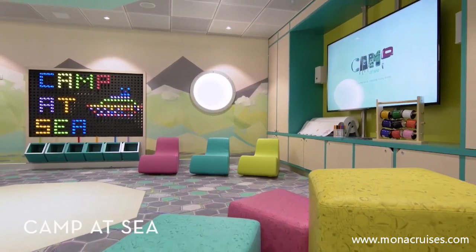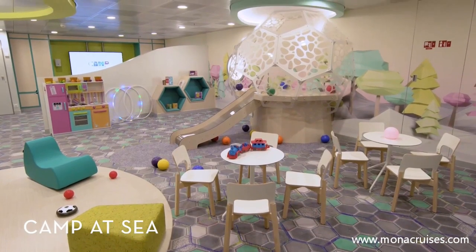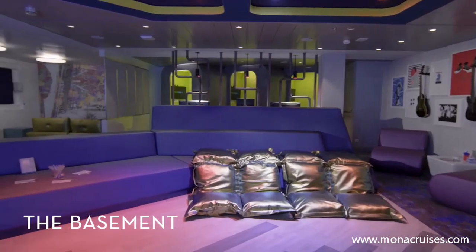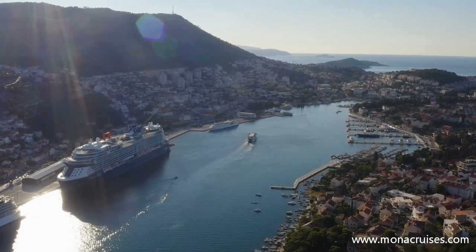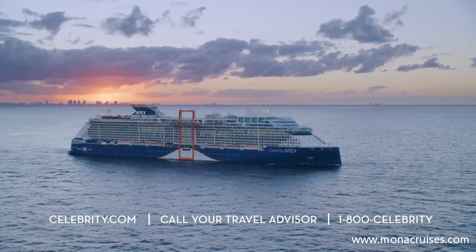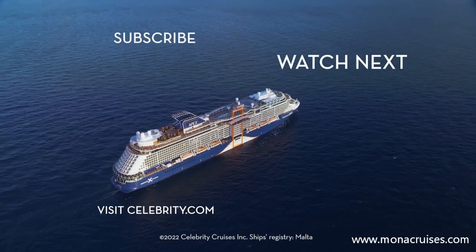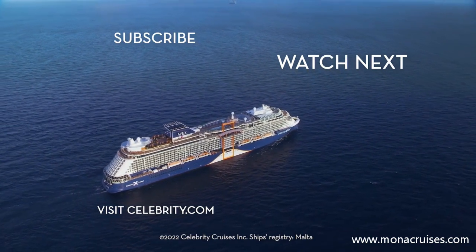Young cruisers can enjoy fully customizable programs at Camp at Sea, where kids participate in fun, supervised activities catered to their interests, or mingle with other teens at the basement. Thank you for joining us on this tour of Celebrity Apex. Visit our website at Celebrity.com to plan your luxury cruise vacation on Celebrity Apex, and don't forget to subscribe to our YouTube channel for even more travel inspiration. We'll see you next time.